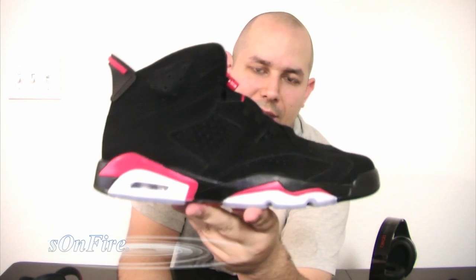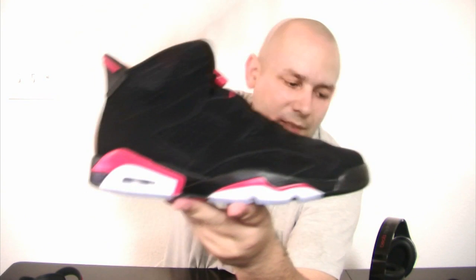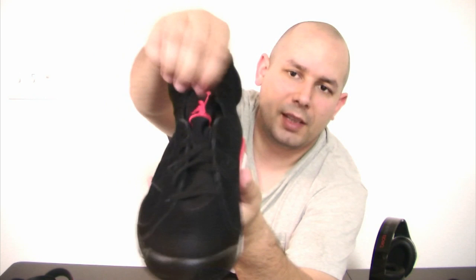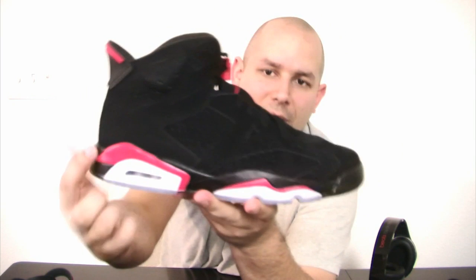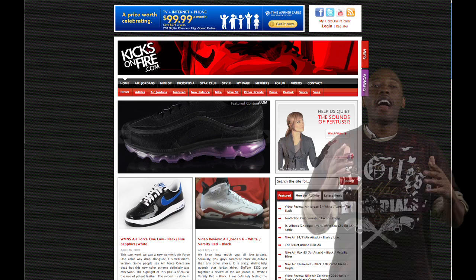The shoe is pretty much the same as the varsity. The upper is made of suede. The stitching is exactly the same — very good stitching all the way around, constructed pretty well. On the front, you have the infrared Jumpman up top on the tongue and then the infrared lace lock. On the side of the shoe, around the air pocket, you have the infrared hit and then another one towards the front. On the back, you have the infrared tab up top and the black Jumpman with the air under it.